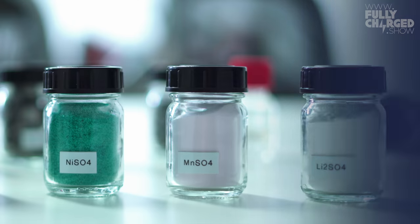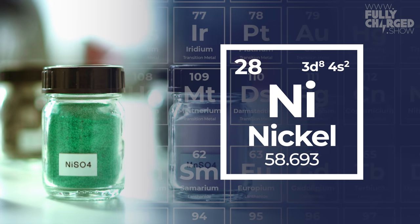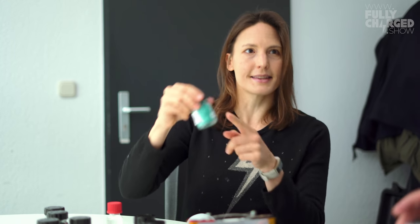Next up is nickel sulfate. This can go back into the production of a battery. Using hydrometallurgical processes, you can turn these materials back into precursors that go back into a battery. So it's possible that these atoms just go around in a closed loop.